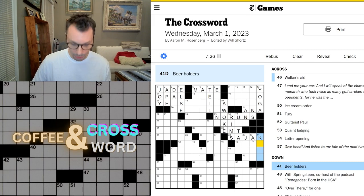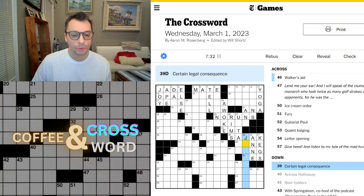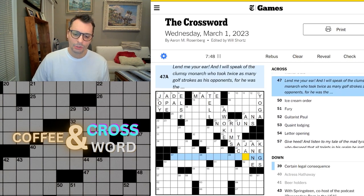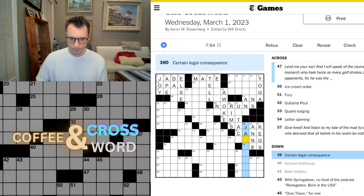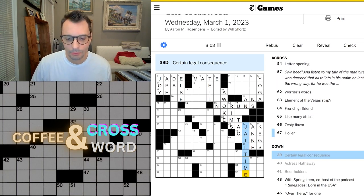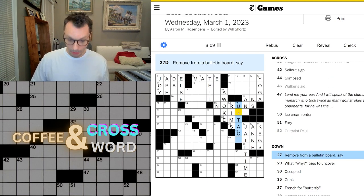Beer holders — kegs hold beer. Anne Hathaway. Certain legal consequence — jeopardy? That's the only word that comes to mind. Walker's aid is a cane. Certain legal consequence... jail time — that's what it is, that's the consequence. Removed from a bulletin board is 'untack.'